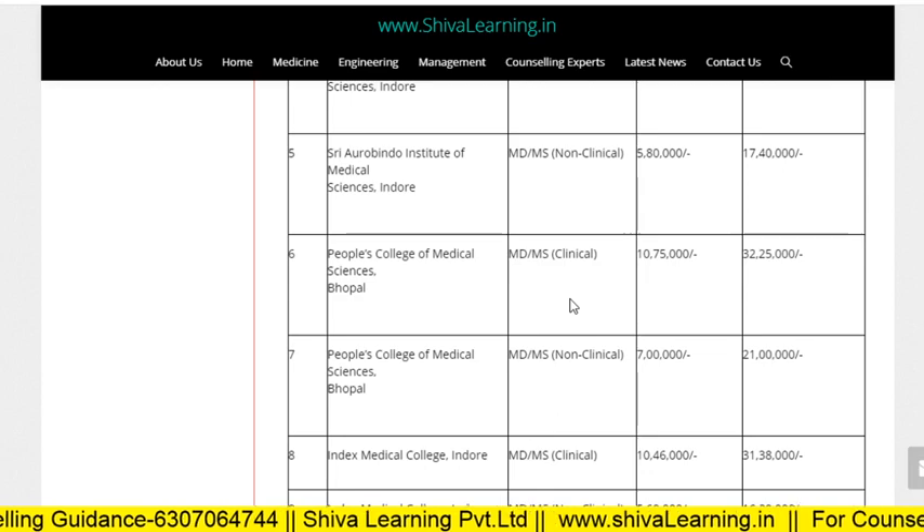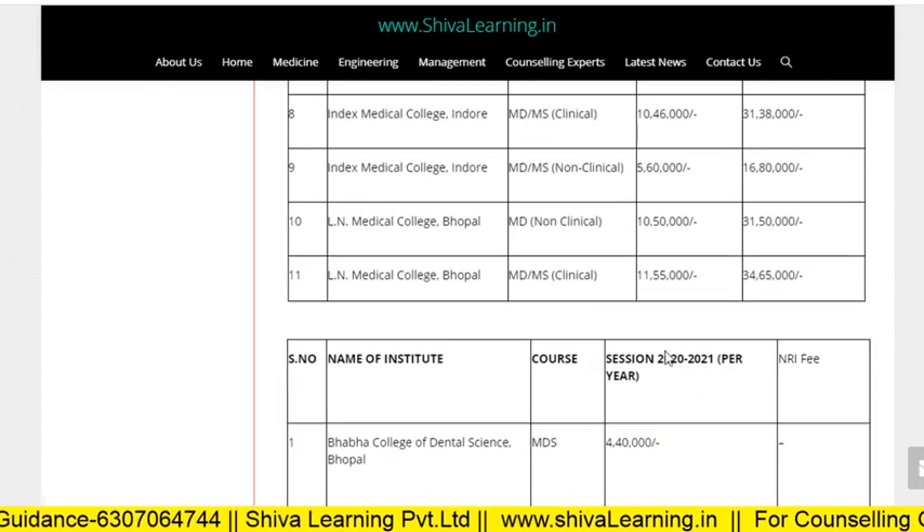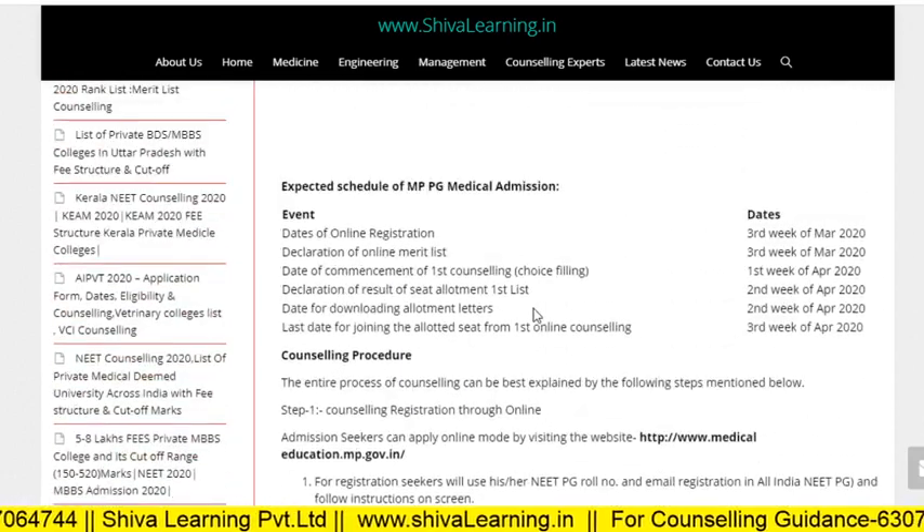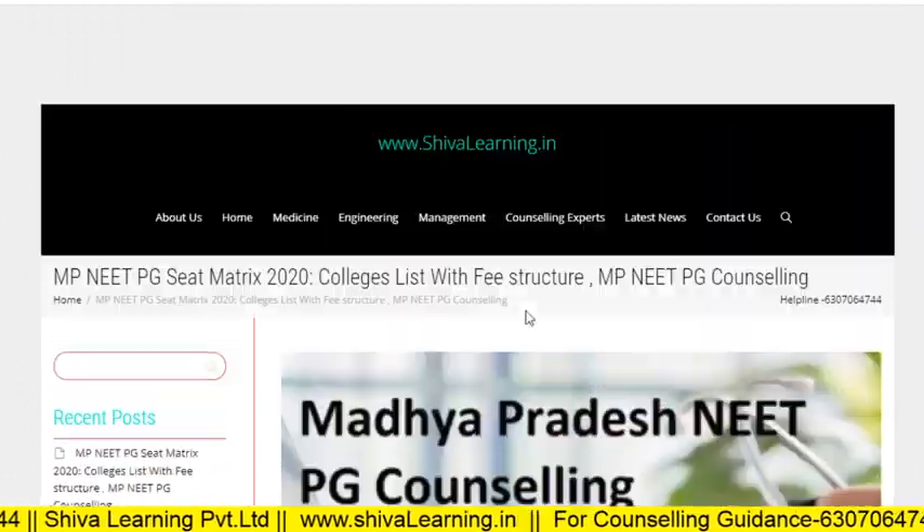So these are the fees for PG — MD/MS clinical, non-clinical and MDS as well, and the details of MP NEET PG counseling.